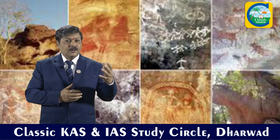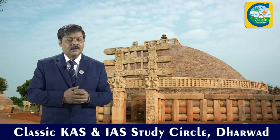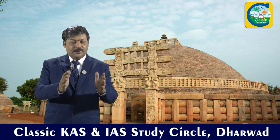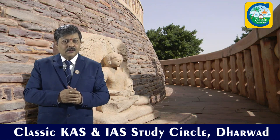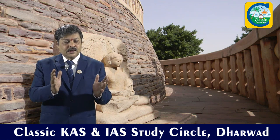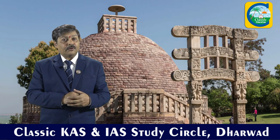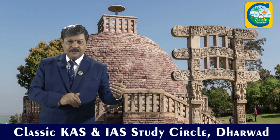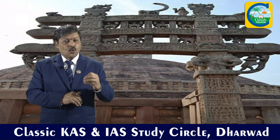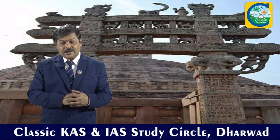That is the first UNESCO site in Madhya Pradesh. Followed by this, the place called Sanchi and the stupas of Sanchi have been put in the UNESCO list. It is mainly a Buddhist site, and the main Sanchi stupa belongs to the period of Ashoka — the 3rd century BC Mauryan king. It is one of the oldest, most prominent, and well-preserved stupas in India today.